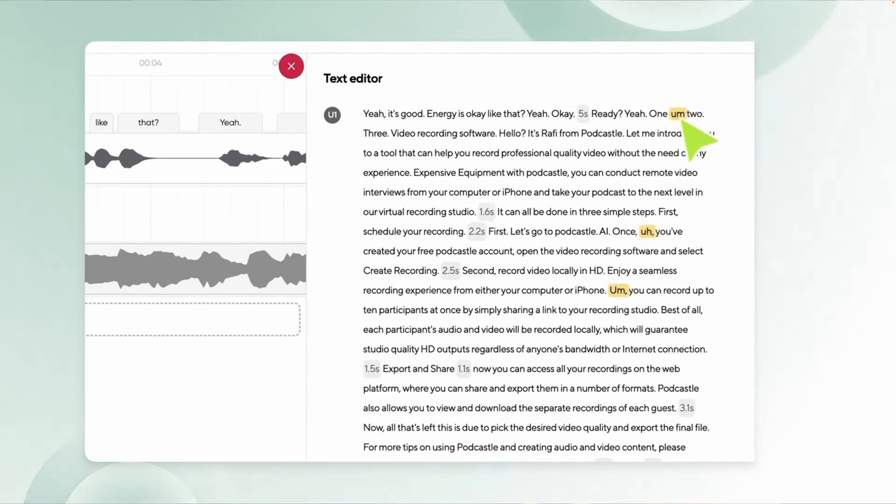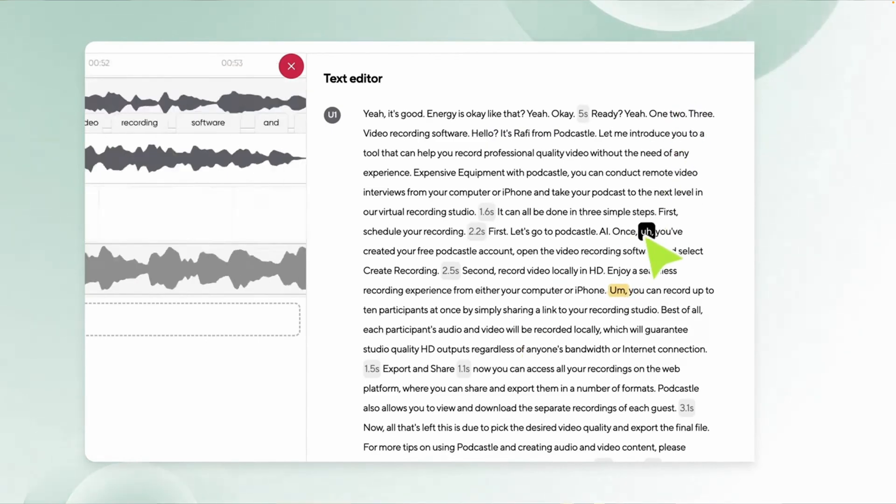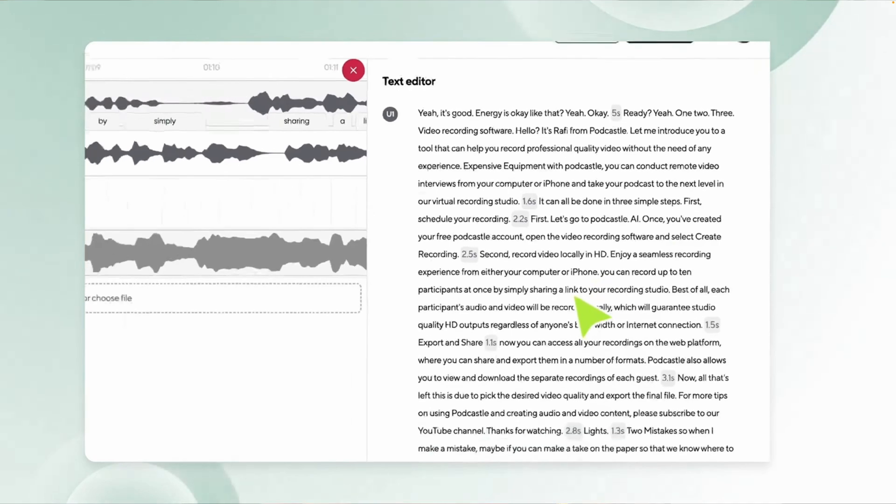But a feature that Eleven Labs doesn't have is filler word removal, which allows you to cut out any filler words like um and ah with the click of a button, giving you a cleaner, more professional sounding recording.